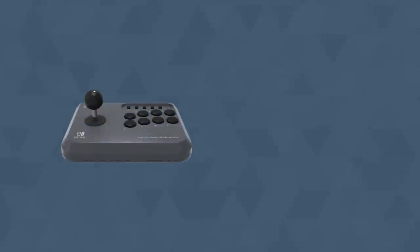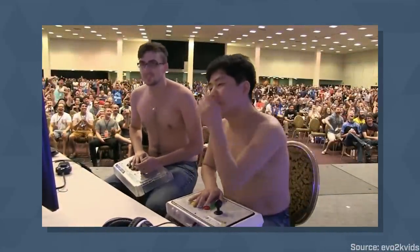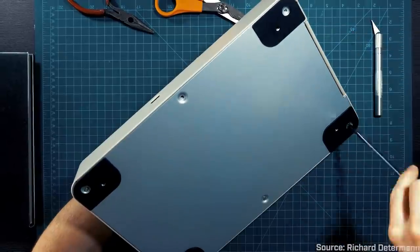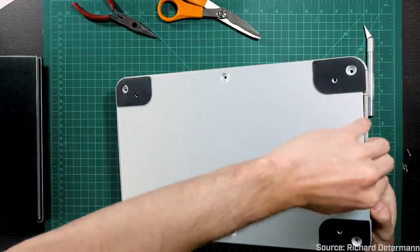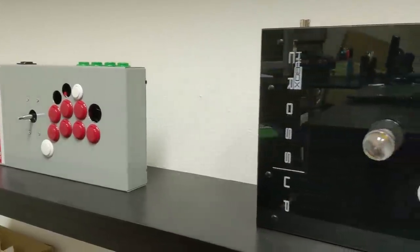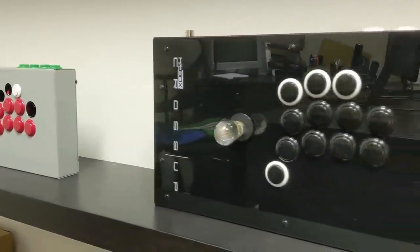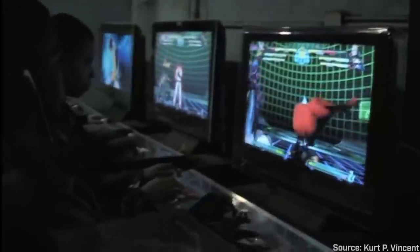Today, fight sticks can range from $50 to $500, depending on how much you want to flex on your opponent. Professional players mod the most minute details of their setups, and fight stick enthusiasts take their craft very, very seriously. As new innovations continue to come out, there's no telling where fight sticks might go next. But for a new generation raised on gamepads and PlayStation controllers, the arcade will continue to live on as long as fighting games are still played on a fight stick.